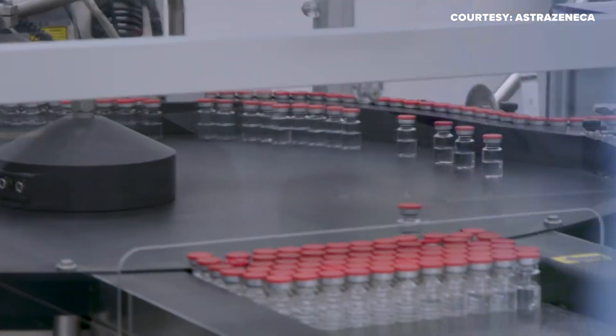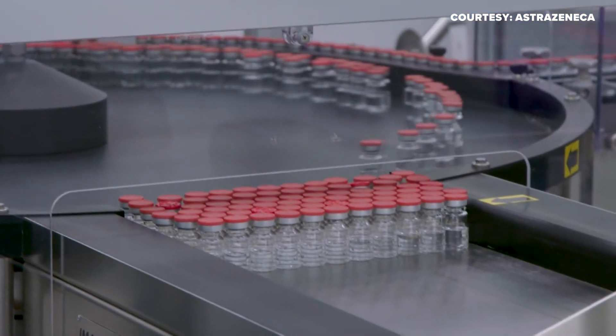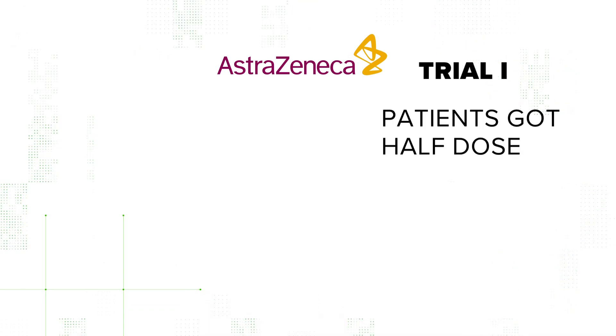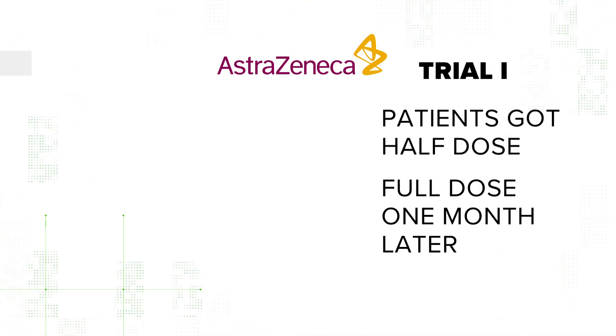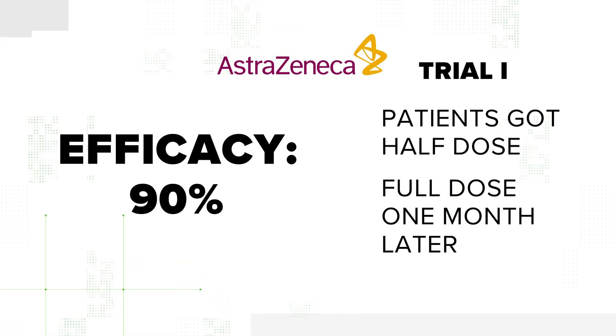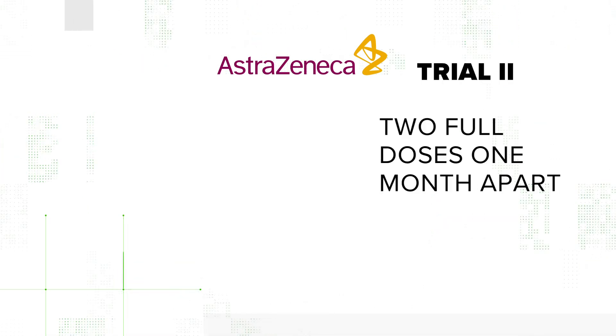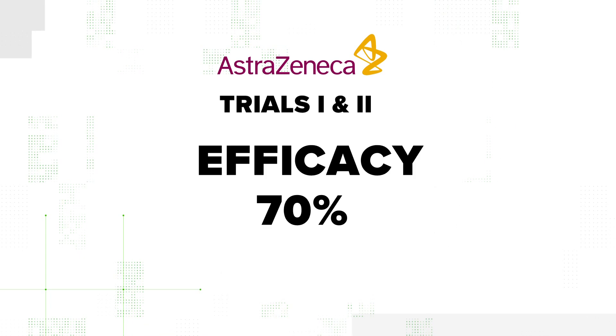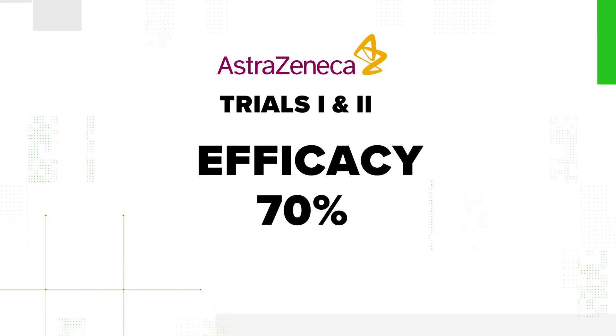How did AstraZeneca's trials go? AstraZeneca did two different dosages in their studies. In one trial, they gave patients a half dose and then a month later a full dose, and that proved to have an efficacy rating of 90%. The other trial, they gave a patient two full doses a month apart, and that proved to have a 62% efficacy rating. So the results of the combined studies averaged to a 70% efficacy rating.